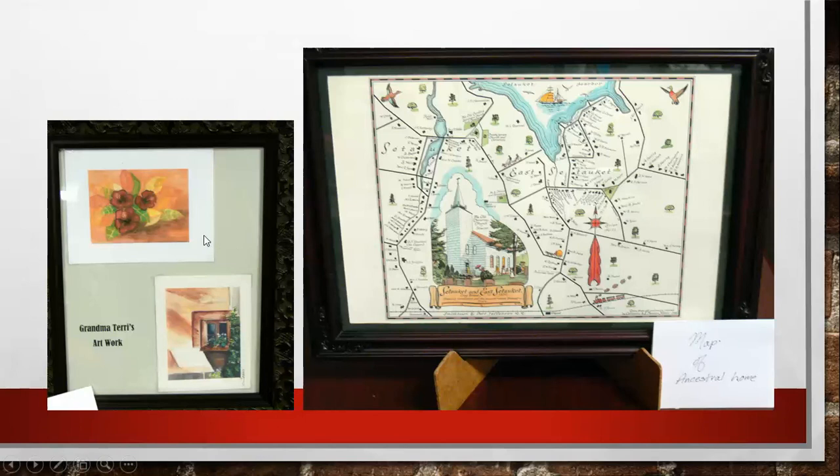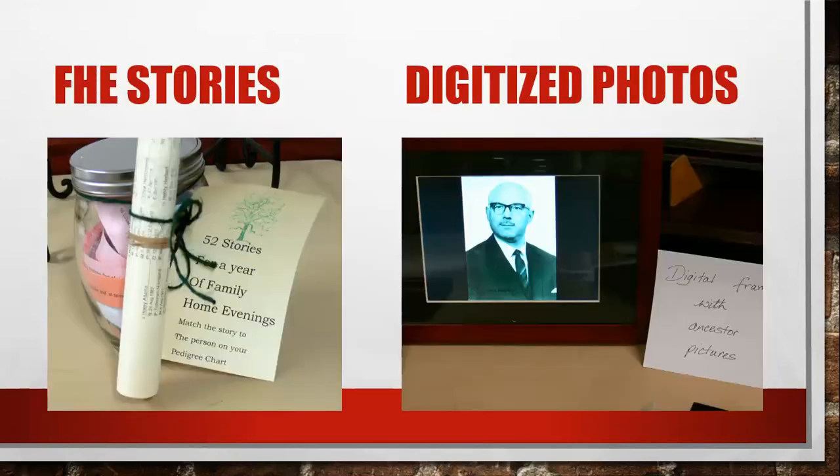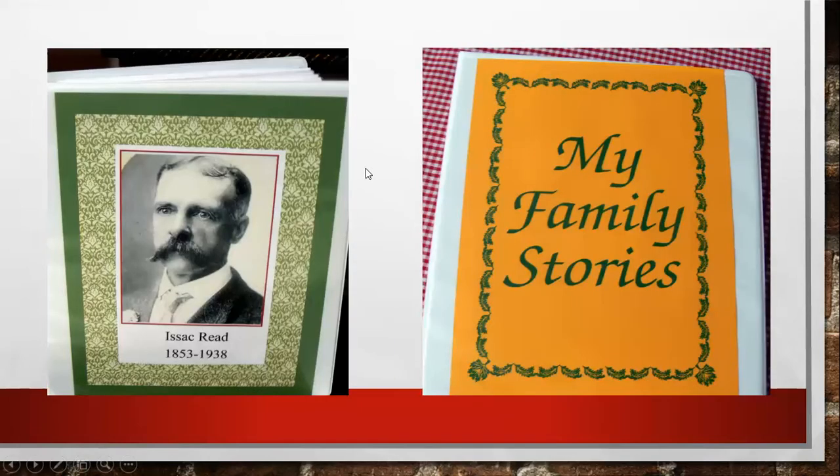More things Lindsey shared: there's Grandma Terry's artwork, which is fun to put in frames and share. On the right is a map of an ancestral home — what a fun idea. I'm not sure how she did this, but it's a fun map with the church and different areas marked. I really like that.